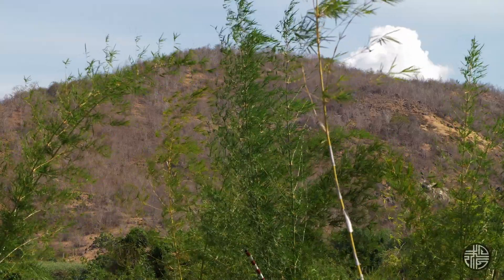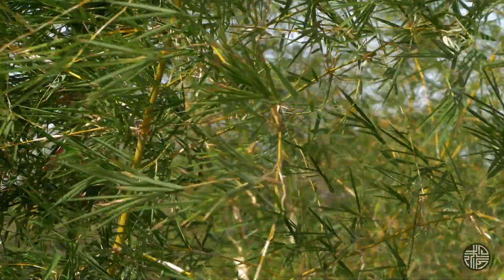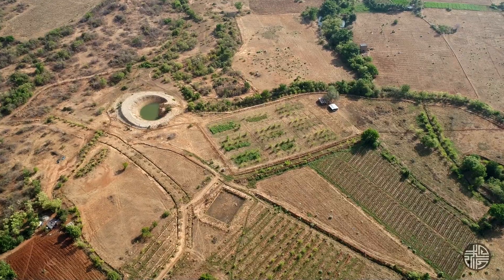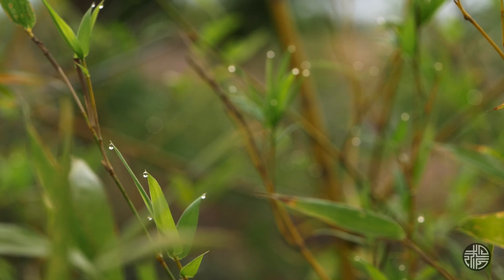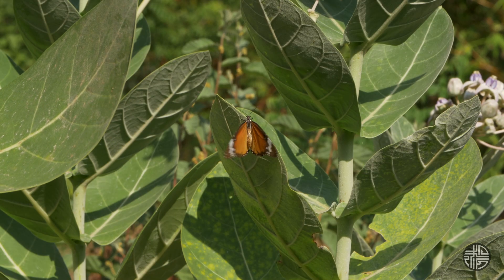Then it becomes a big wall that protects against the wind. It will allow us to create a safe zone and a microclimate. It will allow us to grow better. That's our idea.